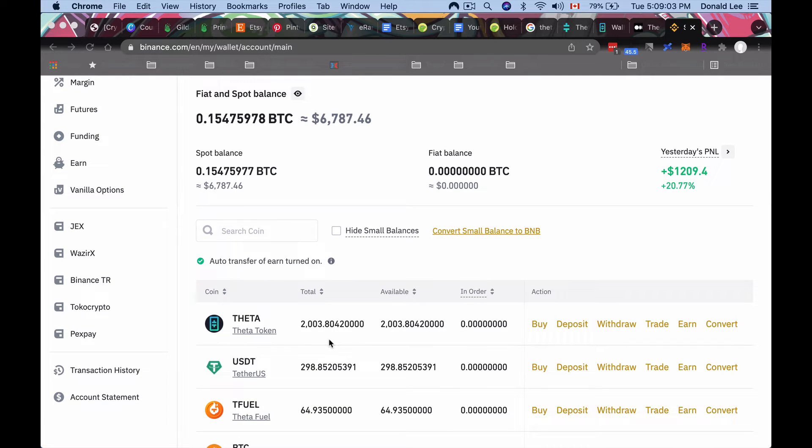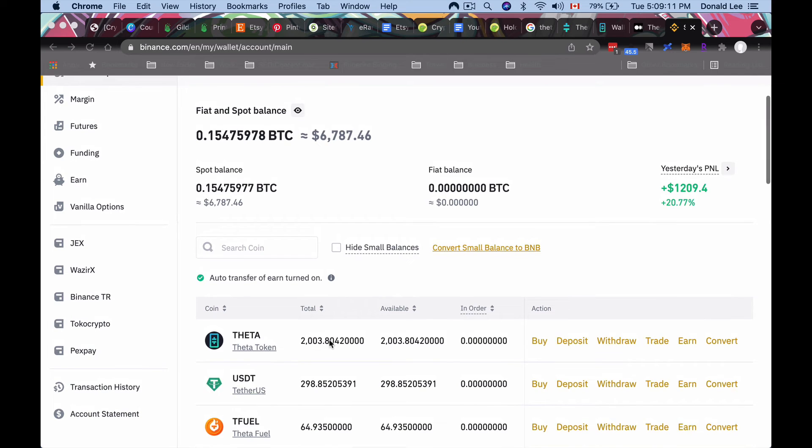Here on my Binance account you can see I managed to get around 2,003 Theta tokens at a cost average of around $2.83. It's very unsafe to leave your tokens on an exchange like Binance — it's a centralized exchange and the biggest one right now, making it a target for hackers. You want to move this off into cold storage as soon as possible.